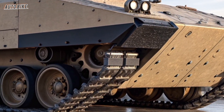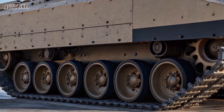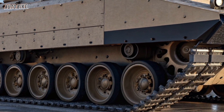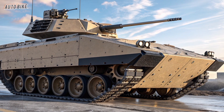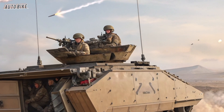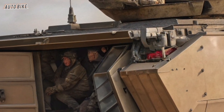For the soldiers who will ride in it, the XM-30 promises not just better protection but also greater lethality. The ability to arrive at a battlefield faster, engage enemies at longer ranges, and deploy with better intelligence means troops have a higher chance of survival and mission success. In many ways, the XM-30 is not just a vehicle — it's a force multiplier, enhancing the effectiveness of every squad it carries.